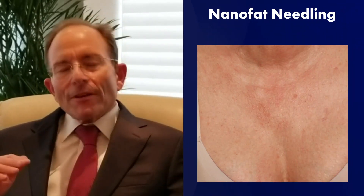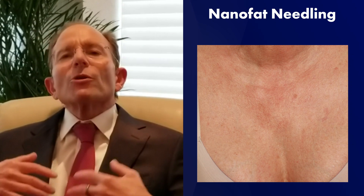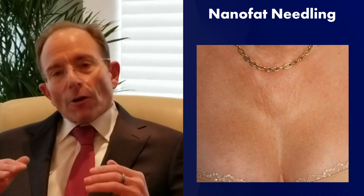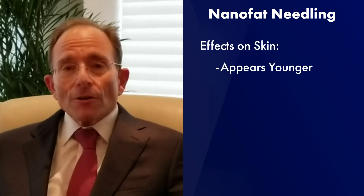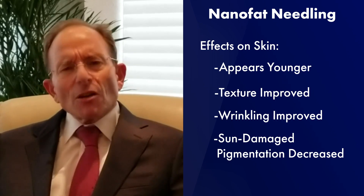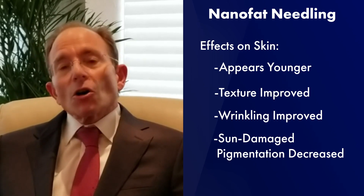It is a very interesting paper in that when they deliver the nanofat into the upper layer of the dermis, you get a regenerative effect. The sun-damaged skin appears to heal, and over a period of two to three months looks younger — the texture's improved, the wrinkling's improved, and the pigmentation associated with chronic sun damage seems to go away.